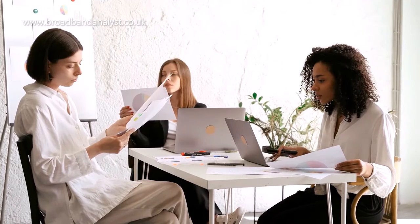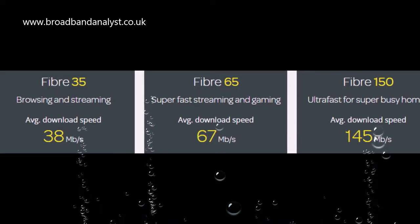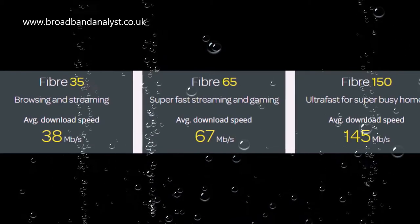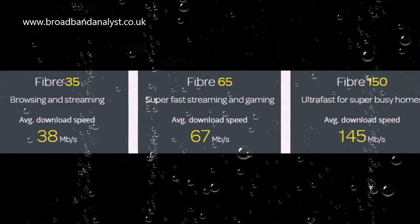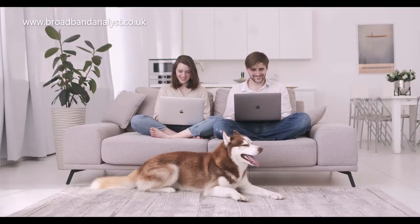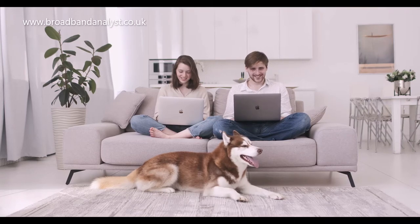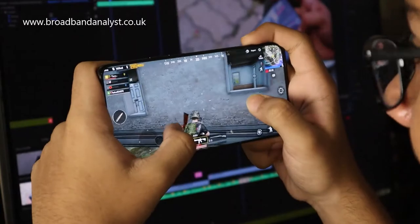Fiber 35 is ideal for a couple of users, downloading and streaming videos. TalkTalk Fiber 65 is a mid-tier fiber plan which comes with an average download speed of 67 megabits per second and 17 megabits per second upload. Fiber 65 is fast enough for most households, for connecting 3 to 5 devices, streaming HD and online gaming.